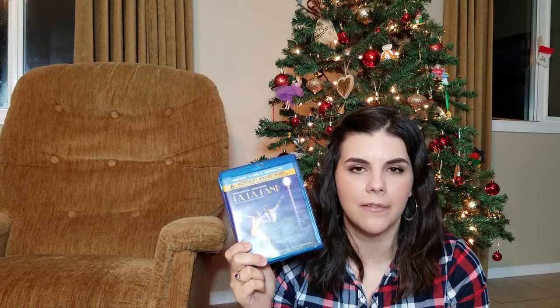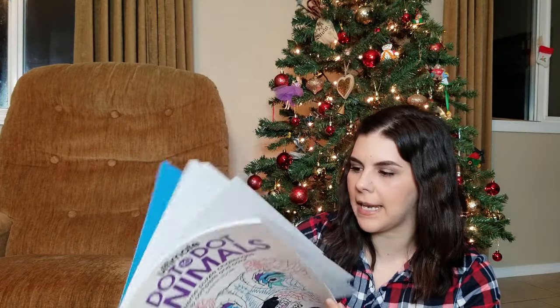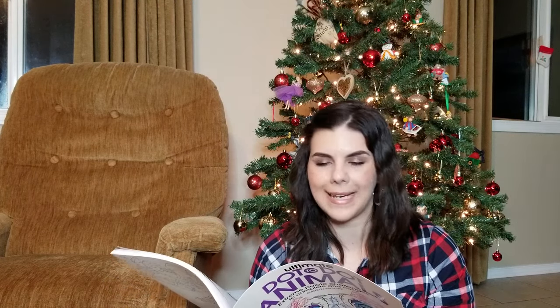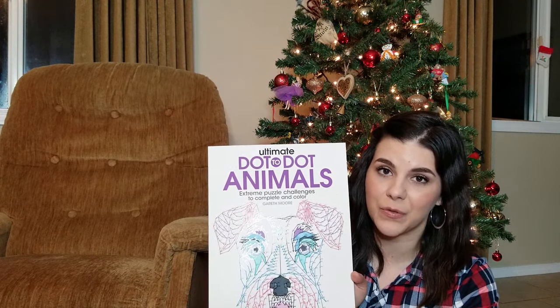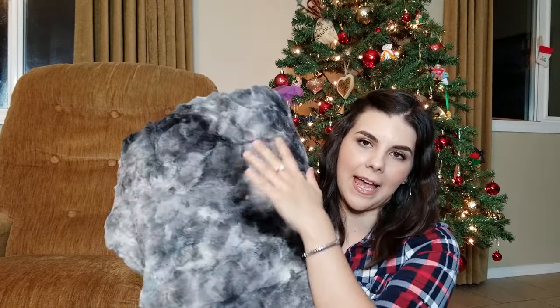Next he got me a puzzle-slash-coloring book called Ultimate Dot to Dot Animals. It's big pictures filled with numbers — like color by numbers but with colored pencils instead. I like to work on things like this when I'm watching a show that doesn't need my full attention. I used to really enjoy these as a kid and so did he, so I thought this was such a thoughtful little extra gift.